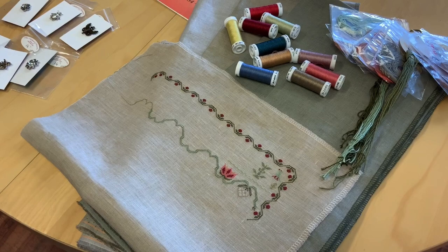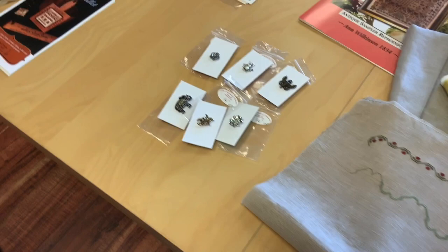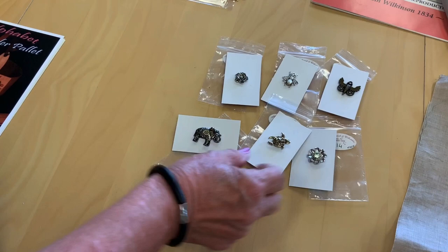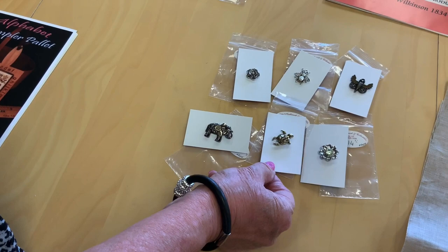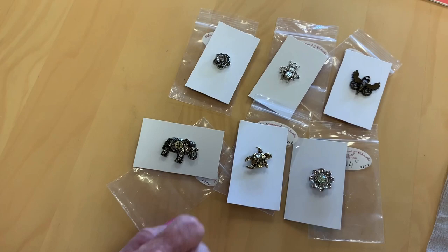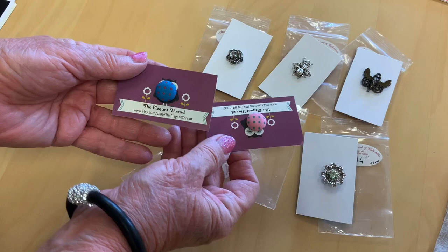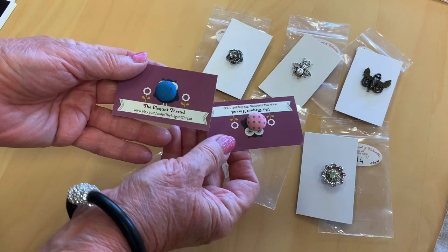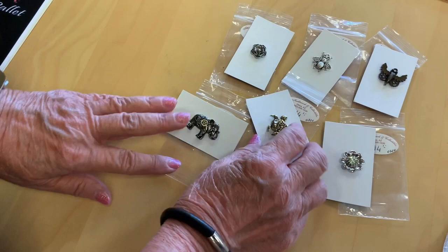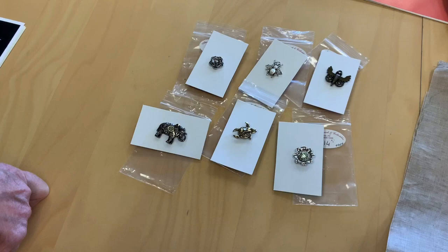We have these cute needle minders from the Elegant Thread — Angel is also a YouTuber, check out her channel. She has started designing and making cute accessories. Look at the elephant, the bumblebee, the crystal in the flower, and the Tudor rose — so pretty. On the back she put a covered button with a magnet inside, making it easier to grab since those magnets are really strong. These are one-offs so this is what we have in stock at the moment.